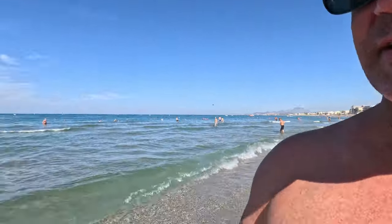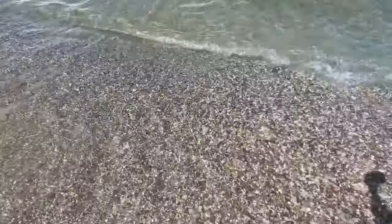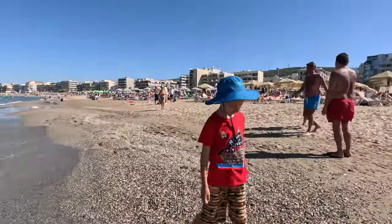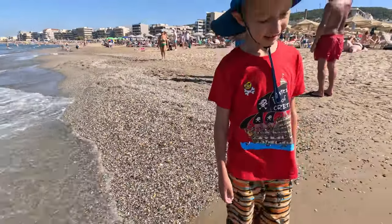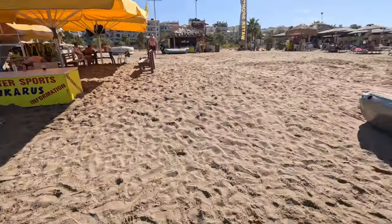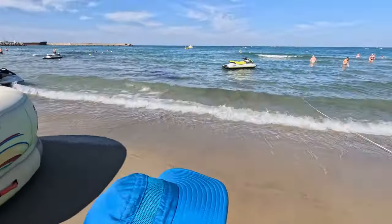Let's head down here. Here you can see we do still have some rocks and pebbles. How's it on the feet Logan? It does hurt your feet a little bit walking on some of the pebbles. So it isn't super powdery sand but it is still a great beach. They do have water sports here — they have jet skis over there.